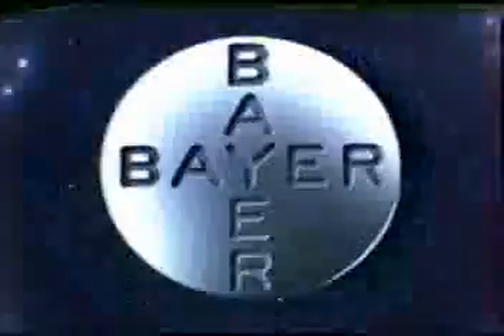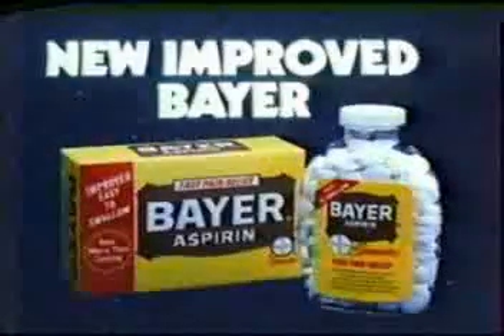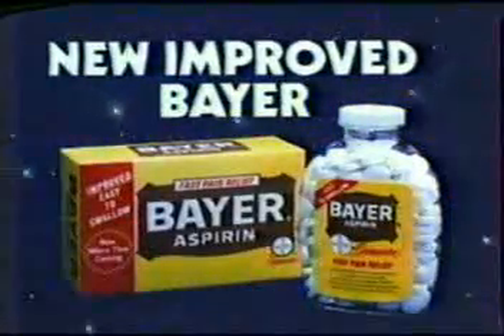It's here. Improved Bayer with the patented micro-thin coating. New improved Bayer. There's never been an aspirin like it. Ever.